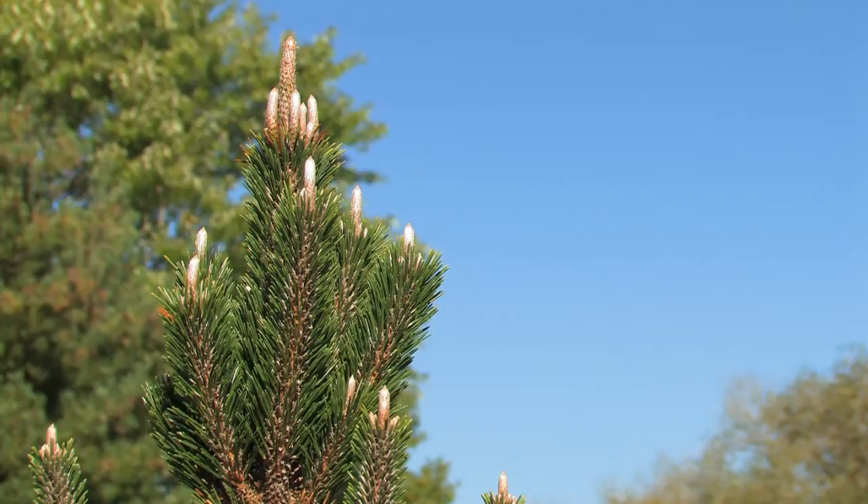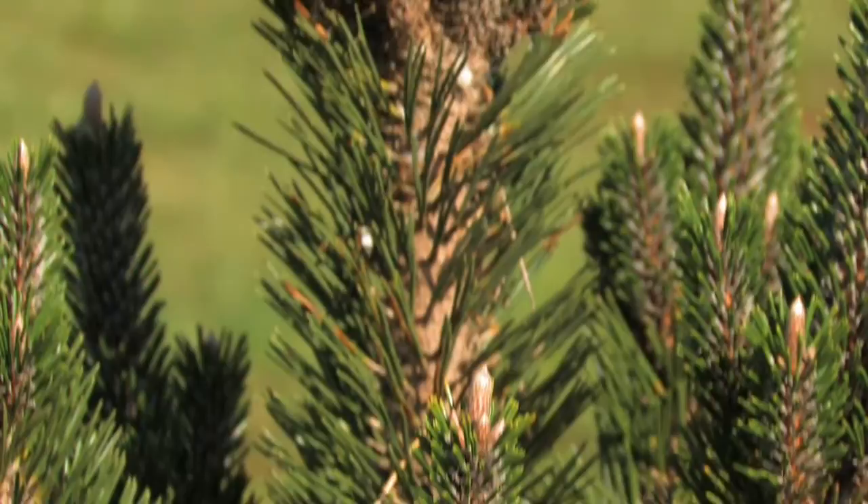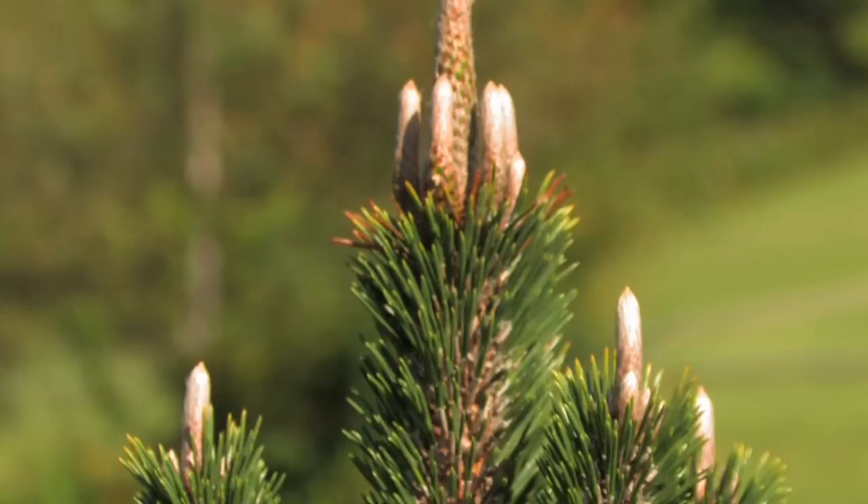Surrounded by a bed of beautiful yellow perennials or annuals, or paired next to a beautiful European beech, it would really make a striking accent for any foreground or background of yellows and greens and add a beautiful layer of texture and color to any size garden.